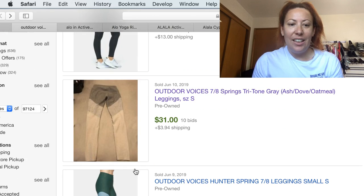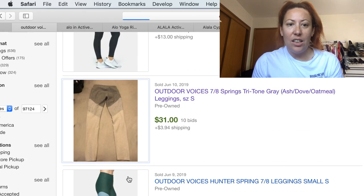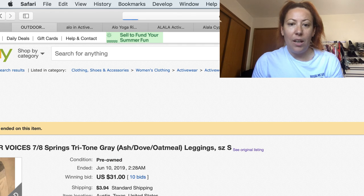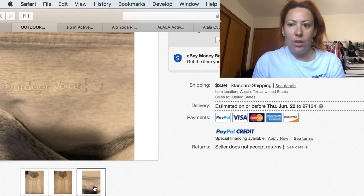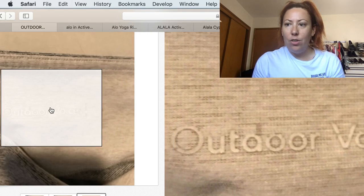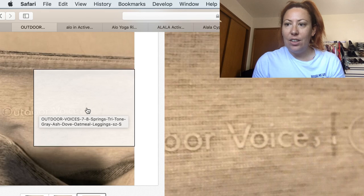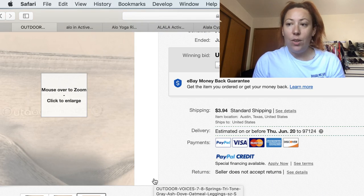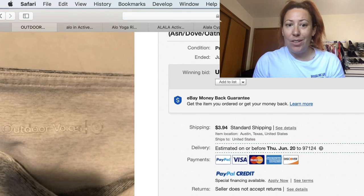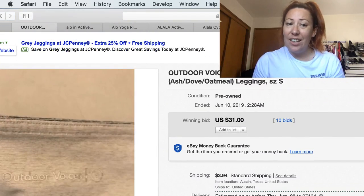The tag on these is pretty easy to spot — it's usually right in the back. So there it is: Outdoor Voices. That's what the tag is going to look like, really basic. I do love finding this brand. I haven't found much of it, but when I do find it, I get excited. Here's a pair of used leggings that sold for $31 plus shipping — that's great.